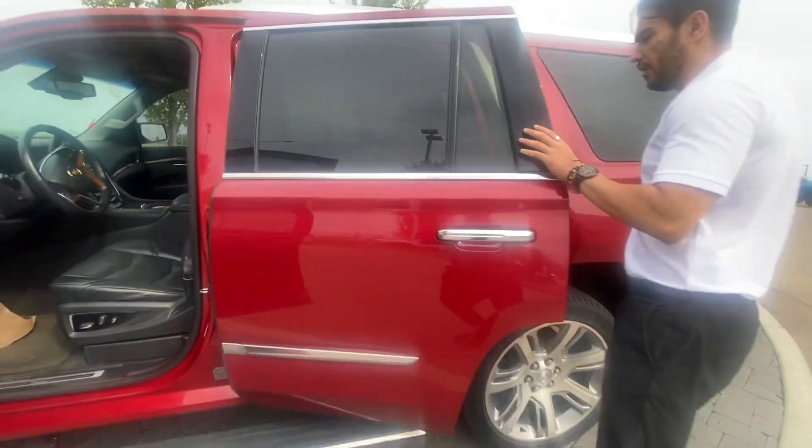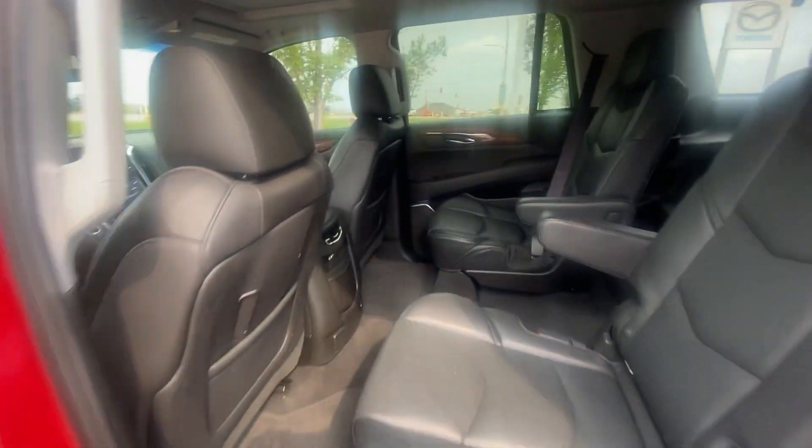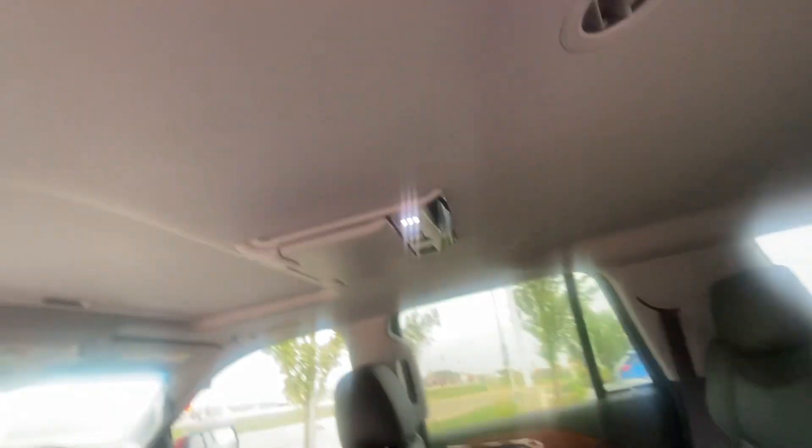Fully loaded premium for that year with the half chairs on the second row. That gives you better access to the middle row. You have your DVD player right there.